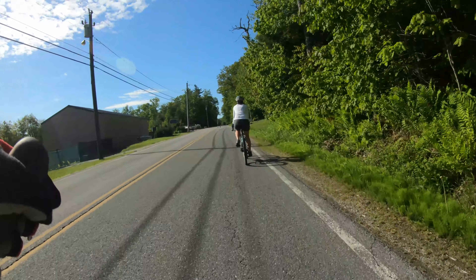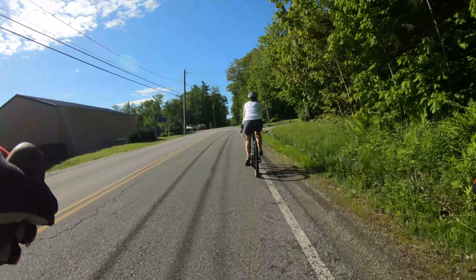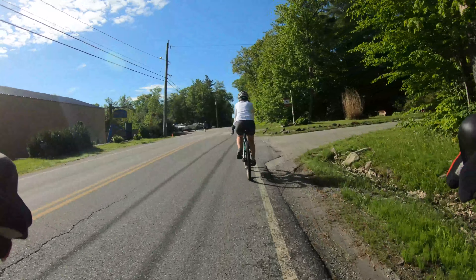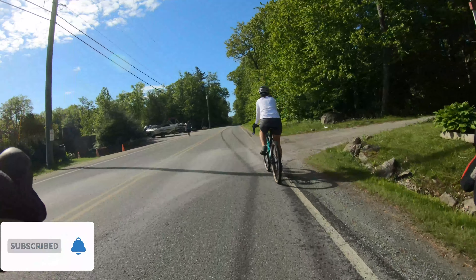I'm going for a country gravel road ride in East Otis, Massachusetts. I'm going to do a loop around the Otis Reservoir — a very nice ride. Starting out at the Laurel Ridge Campground.